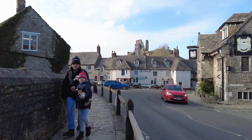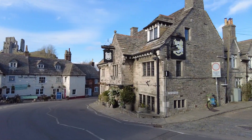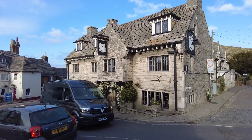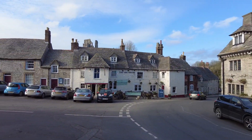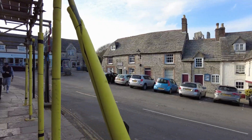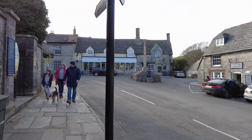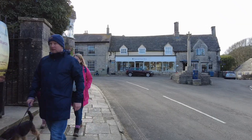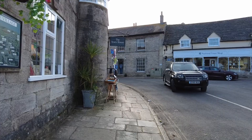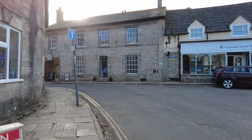Look at that — Banks Arms, a proper old pub. You've got the Greyhound over there. Right, let's go and have a little look in the village shopping area. And there is another view of the castle as well, which we'll finish the video up with.